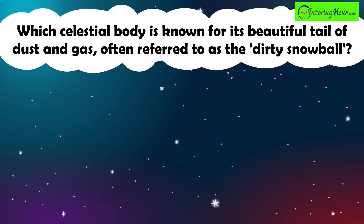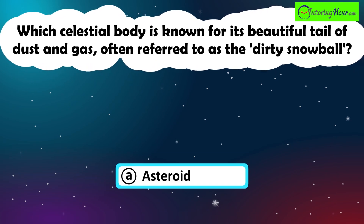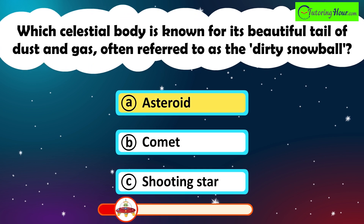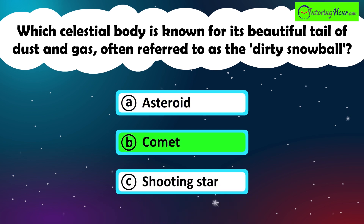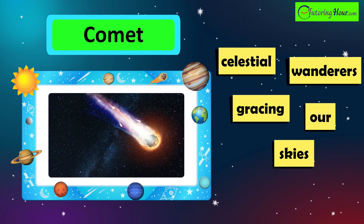Which celestial body is known for its beautiful tail of dust and gas, often referred to as the Dirty Snowball? A. Asteroid. B. Comet. Or C. Shooting Star. The correct answer is a comet. Comets are fascinating celestial wanderers gracing our skies with their breathtaking displays.